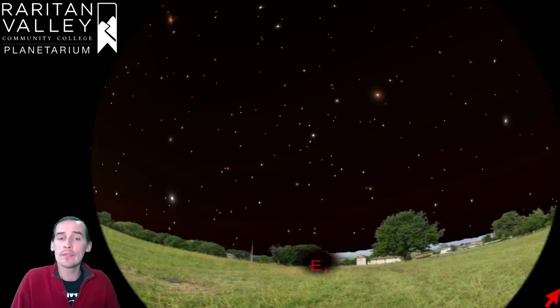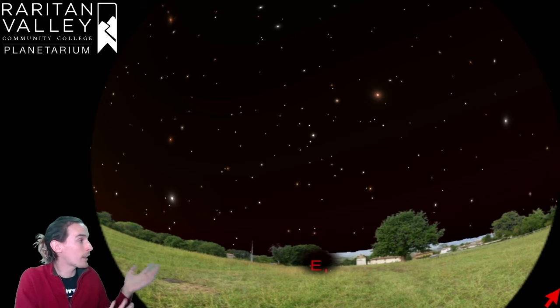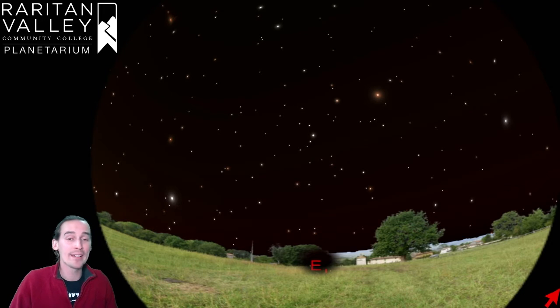Today we're going to be talking about a very bright star that we can see just after the sun has set towards the eastern part of the sky. Here we have our planetarium sky, currently set up for 9 o'clock at night. If you notice, we have a letter E right in front of us, and that's because we're looking towards the east.